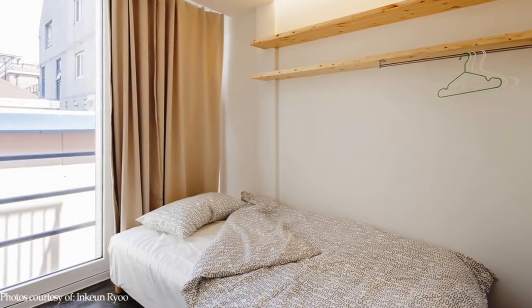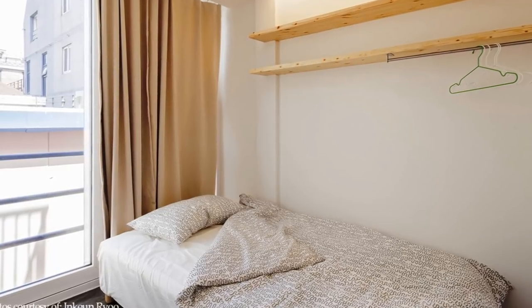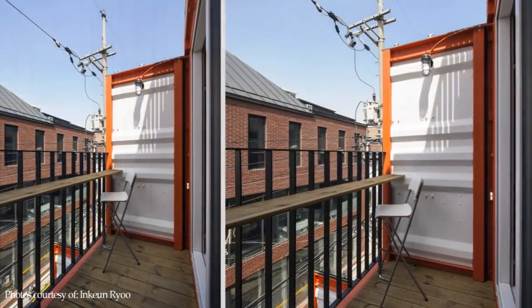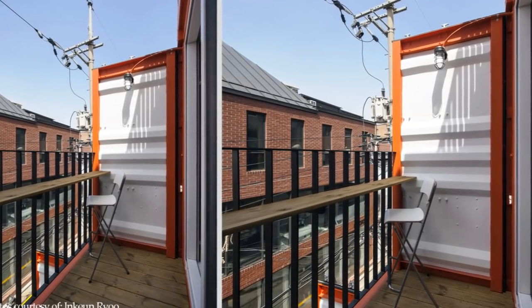Each unit has a bed space and a private balcony with a view looking over the neighborhood.